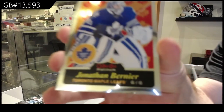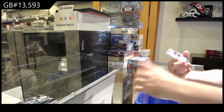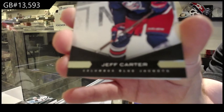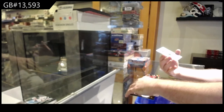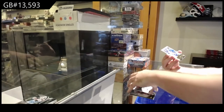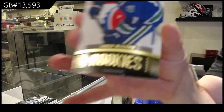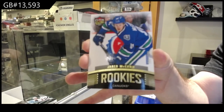We've got a retro for the Maple Leafs of Bernier. For the Blue Jackets, $2.99, Jeff Carter. Limited base, Jeff Carter. For the Minnesota Wild, Spectrum FX of Eric Staal. We've got a rookie ultra rookie at $6.99, Jared McCann, Vancouver Canucks.